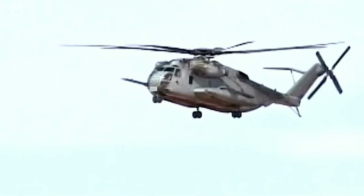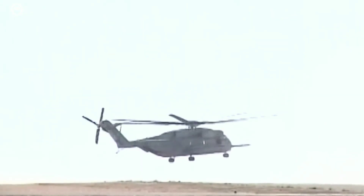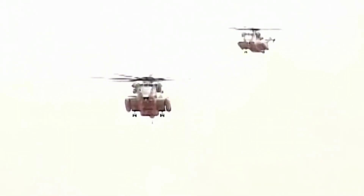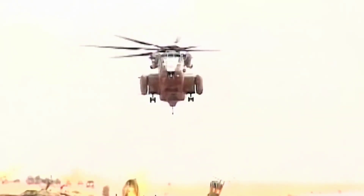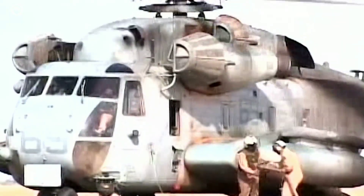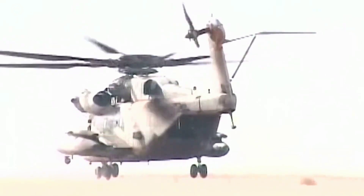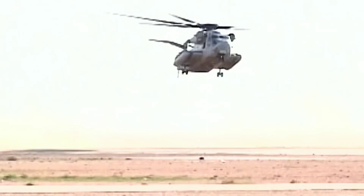The CH-53K heavy-lift helicopter is designed for expeditionary heavy-lift transport of armored vehicles, equipment, and personnel. It will play a vital role in a variety of military missions, such as providing humanitarian aid, transporting troops, equipment, and cargo, and performing casualty evacuation (CASEVAC) operations. This versatile rotorcraft is designed to operate effectively in modern battlefields and is well-suited to support special operations forces and combat search and rescue (CSAR) missions.